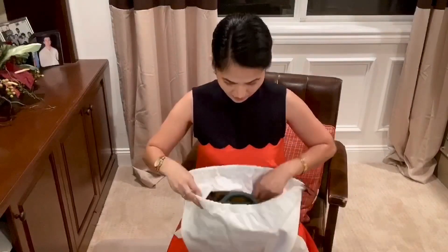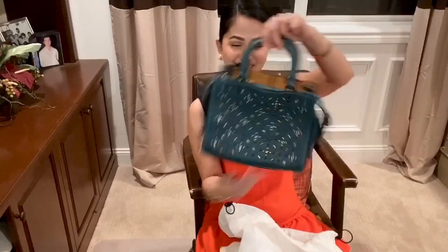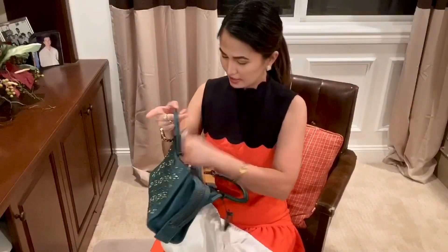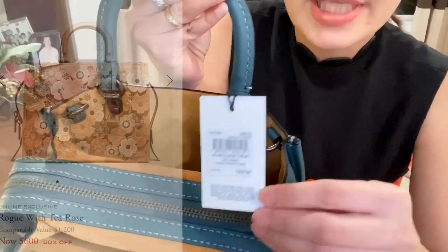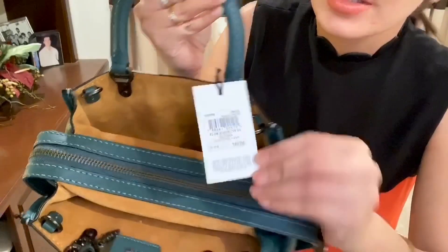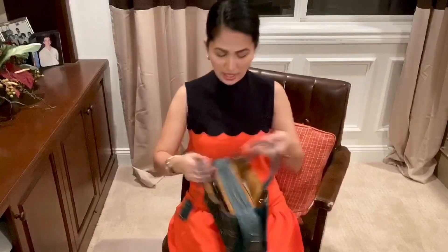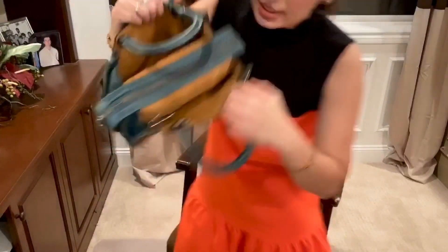I love Coach bags because the quality is so impeccable. It's so cute! This is like the small Rogue bag. The price of this bag is $795, but this was 50% off, so we only paid like $400 something for this one including tax. I do love this one. Look at the inside — it's like a yellow lining.